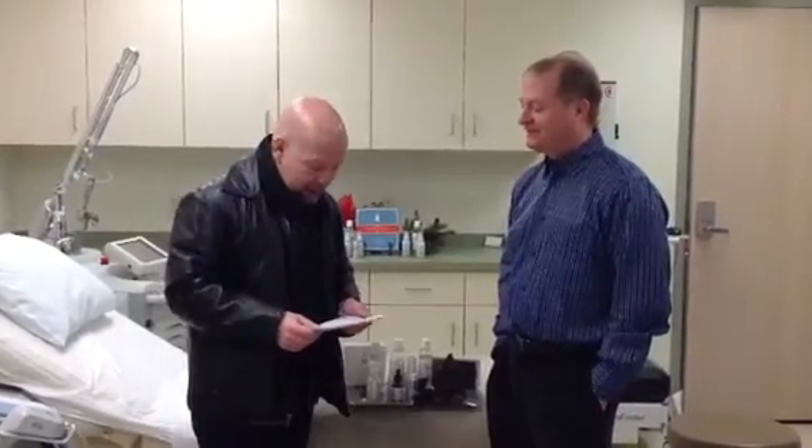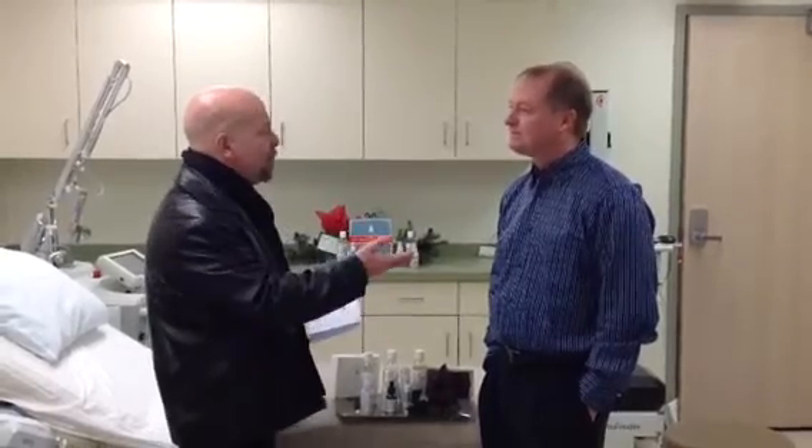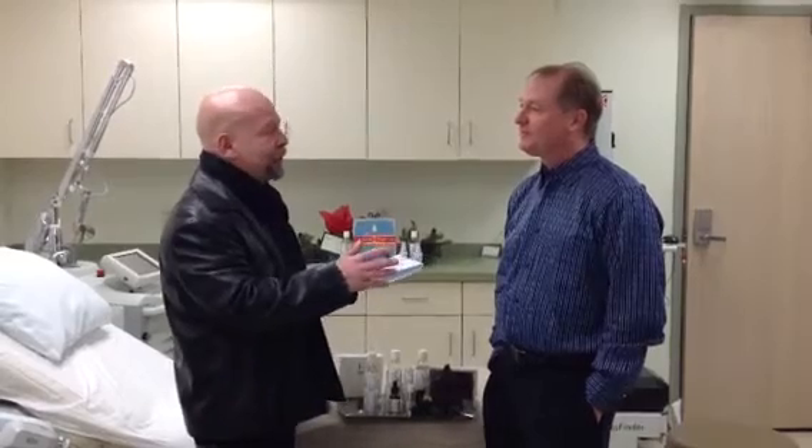We're at Smith Cosmetic and Laser Center for the gift of the day for WSLY, and Dr. Jeffrey Smith is with us. This is an unusual, but if you think about it, very practical gift. You guys sell gift certificates that really would cover a whole range of treatments and procedures, spa-like procedures. Tell me about what you do and what ladies — and men — might be interested in this Christmas season.